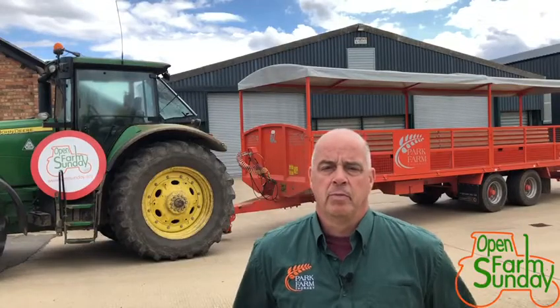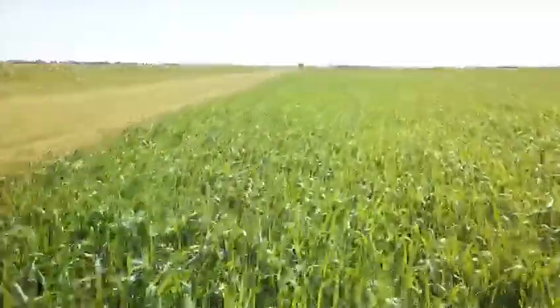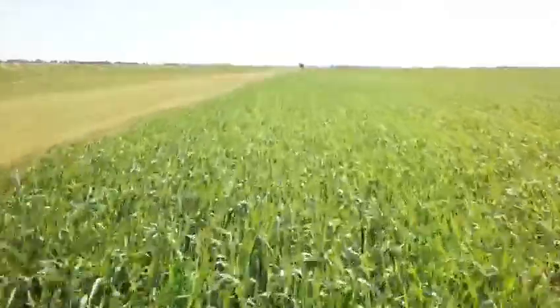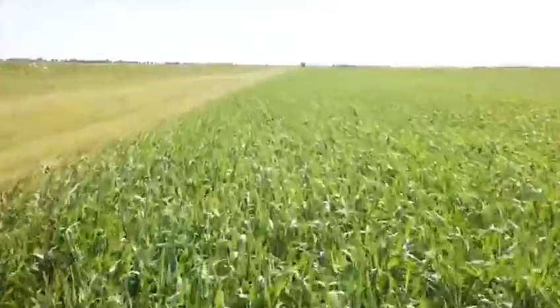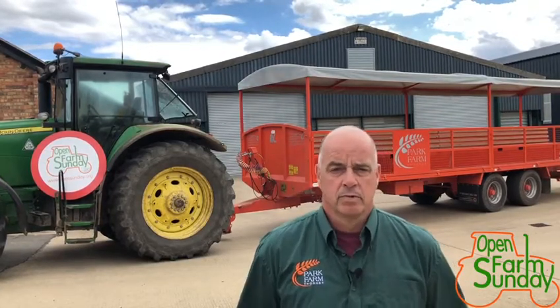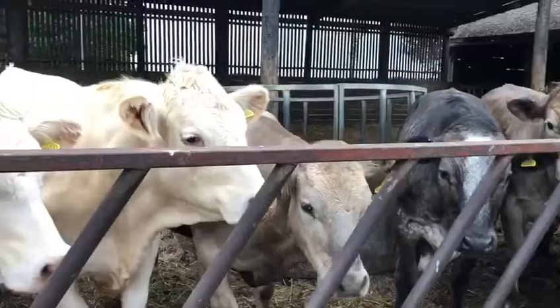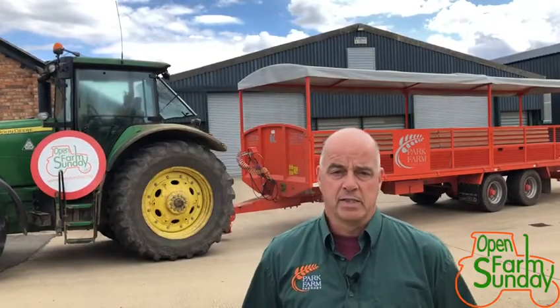We try and grow our crops for the premium market. Nearly all the wheat is grown either for bread making or biscuit making — a lot of it goes to Warburtons, Bisto, and into Weetabix. Peas we grow for ADM at Long Sutton; they're for human consumption, going either to mushy peas or into canned soups. The beans go as animal feed, but if we're lucky to get a premium they can go for human consumption, probably exported to places like Egypt.